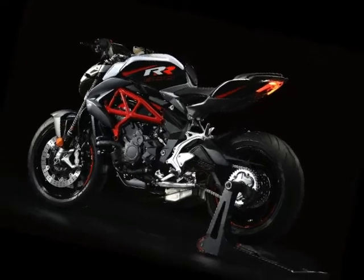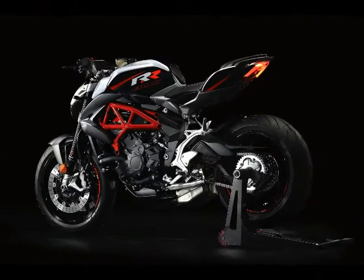11. ABS comes as standard on the Brutale 800, and that also includes rear-wheel lift mitigation to help control stoppies.